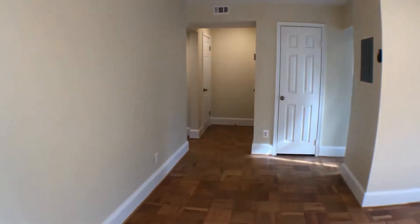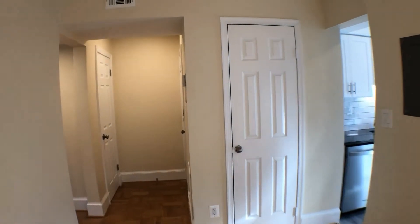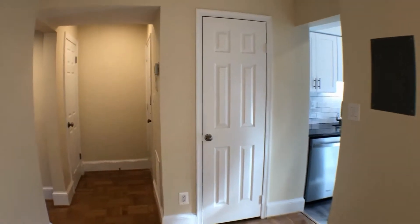We're gonna take a little tour of the place. A couple closets to talk about — the one to the left straight ahead is a coat closet, and the one straight there is a linen closet.